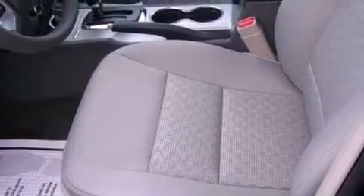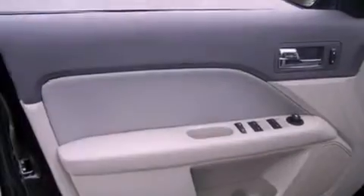Privacy glass, dusk-sensing headlights, an anti-lock braking system, and cruise control.